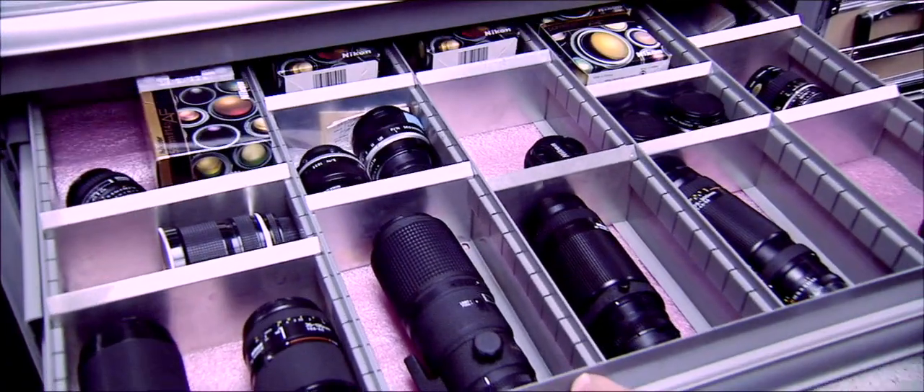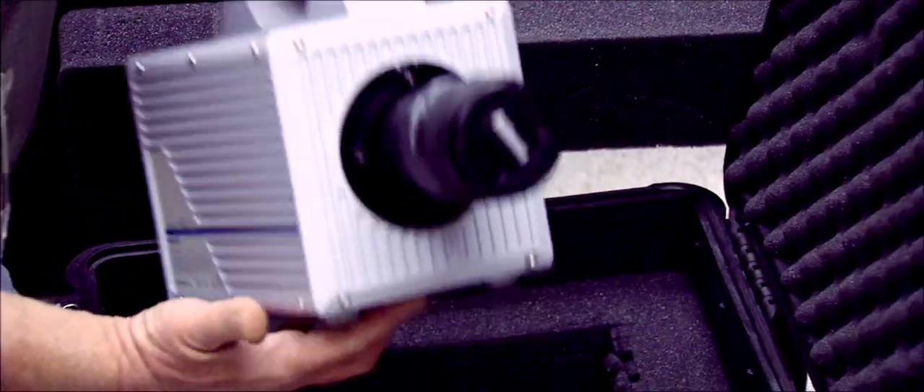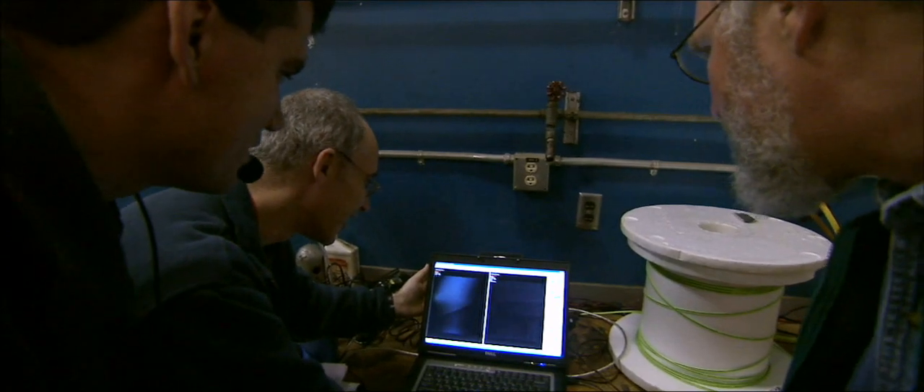We didn't have enough cameras in there, so we crammed that next time with as many cameras as we could get. We had high-def cameras, 35 millimeter cameras, and three or four different high-speed cameras. It was just the most photographs at a parachute inflation test any of us had ever seen.